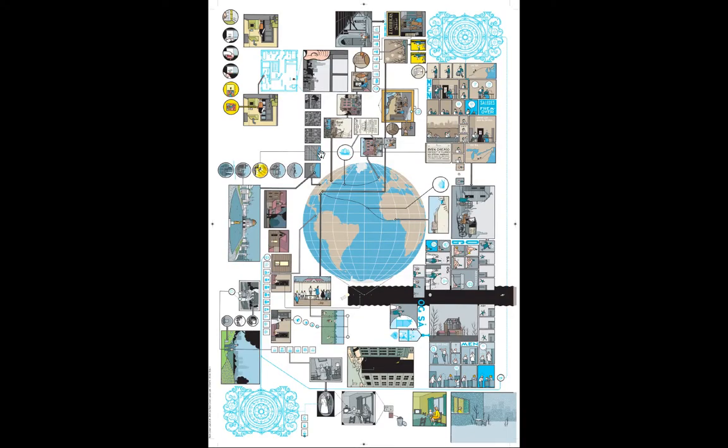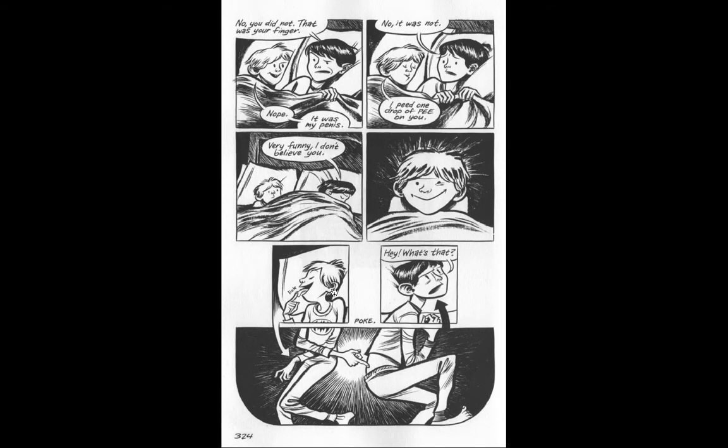Chris Ware does things like this all the time, getting very complicated in his designs and diagrams. Here's a simpler one from Craig Thompson — two brothers who sleep in the same bed, always tormenting each other. There's an arrow: he licks his finger, the arrow follows, you follow the poke, you get another arrow. It almost keeps going, but the arrows make it a diagram. It's a wonderful, weird, little circular, playful time he creates and lets you experience.